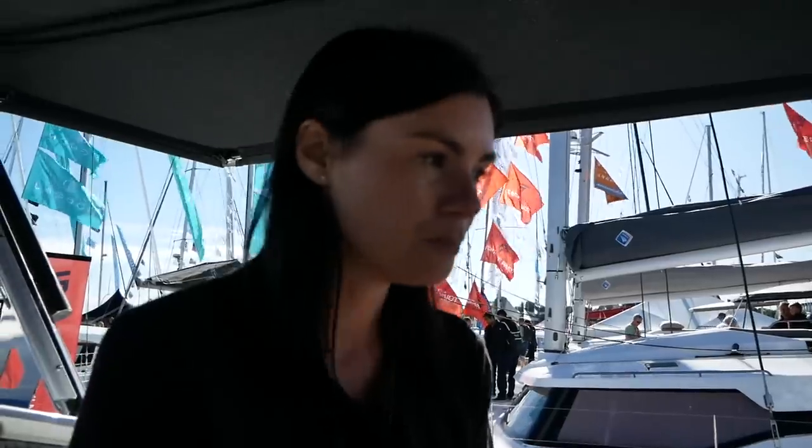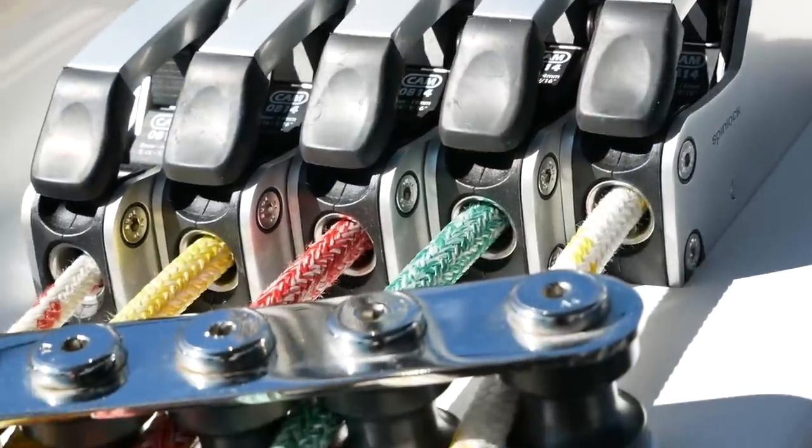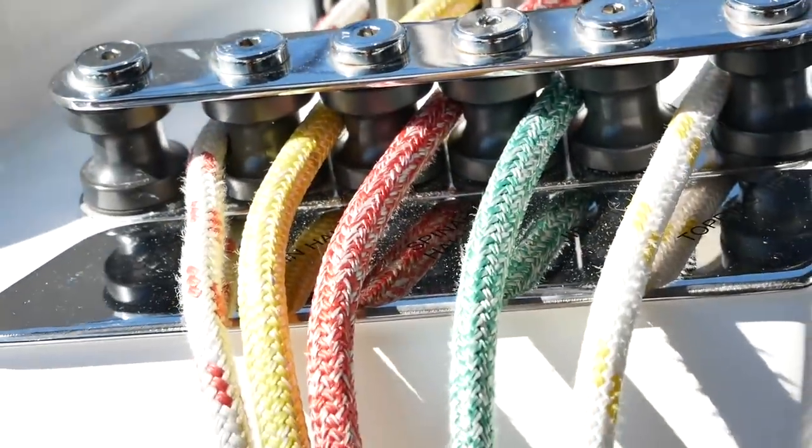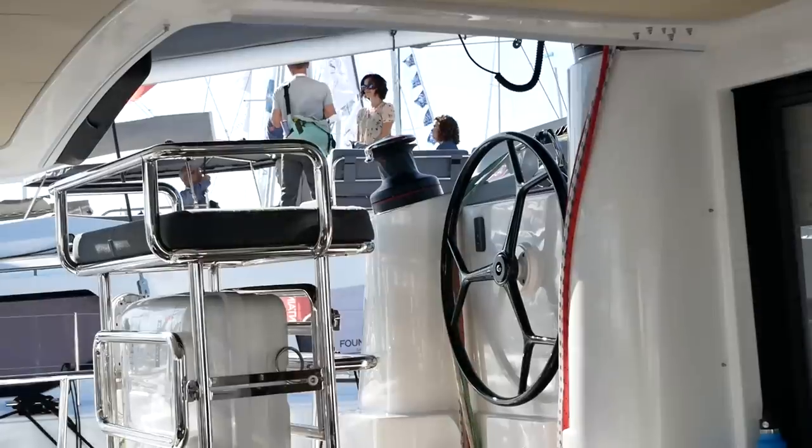We just had a little tour with the owner of the company who pointed out some really fantastic features of the helming position. Every single line on this boat, including all three reefing lines, comes back to the helm. There is not a single line that is not run back to the helm.